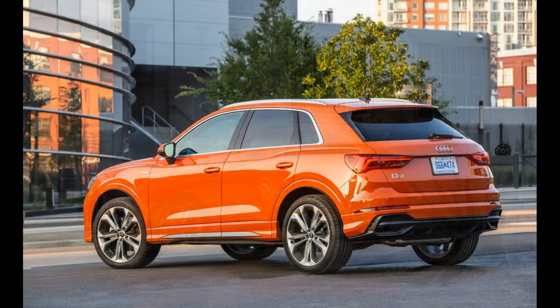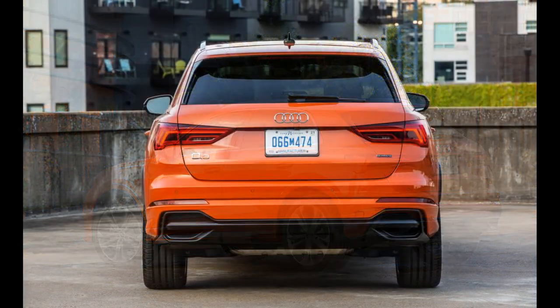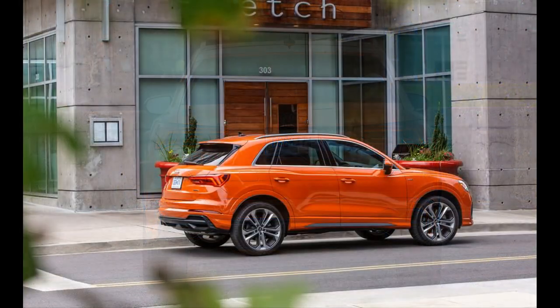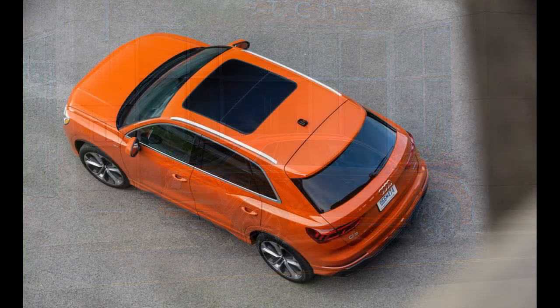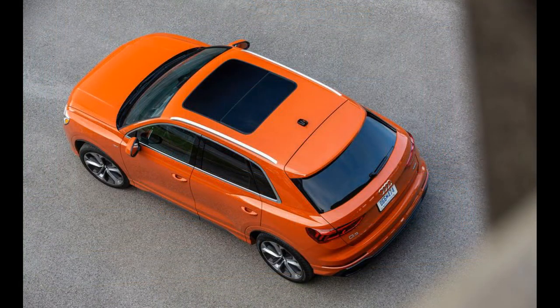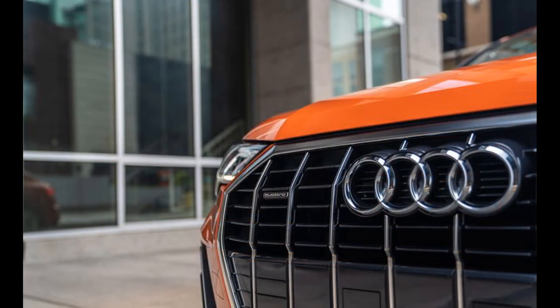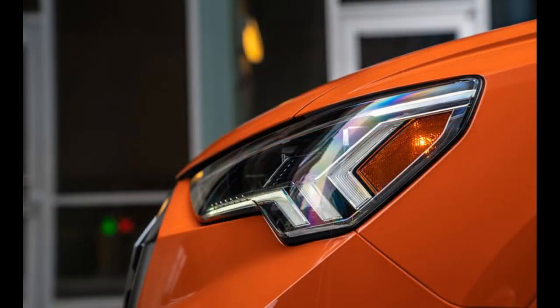Although it's the most expensive model, the premium plus trim still represents the best buy in the Q3 lineup. Its relatively affordable price tag equips it with many desirable features, including a wireless smartphone charging pad, blind spot monitoring, passive entry with push-button start, and adaptive cruise control. We'd also suggest the aforementioned technology package, which unlocks the coolest tech features Audi has to offer. We'd also choose the more powerful 45 model.